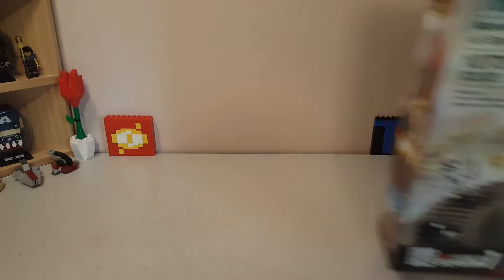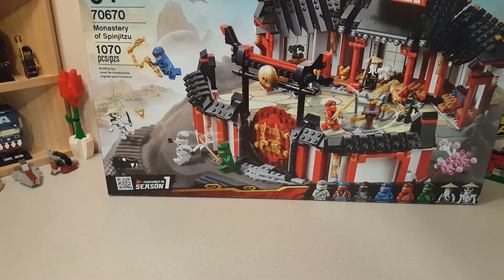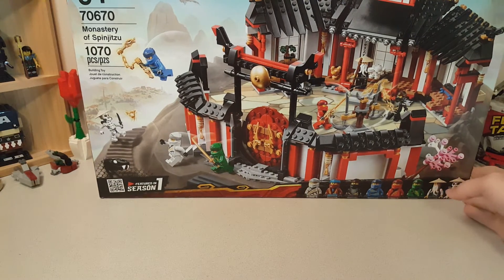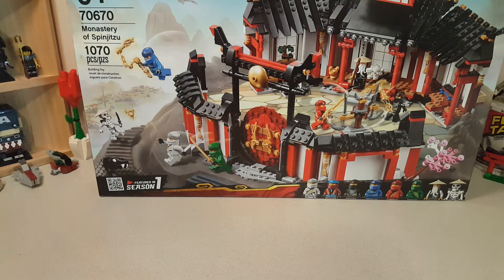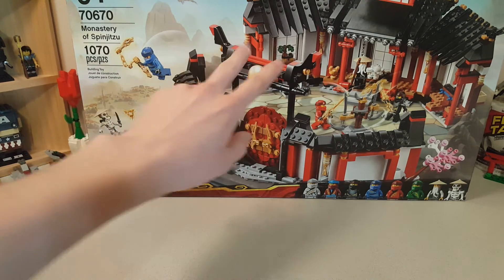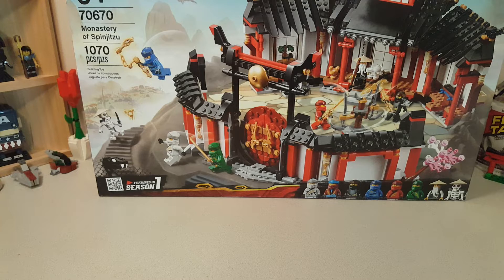We'll start with the biggest item on the list: the Monastery of Spinjitzu set 70670. I got this as a gift from my parents and I am super excited to build it. It looks really nice — I really love the look of the monastery and I'm really excited to build that.